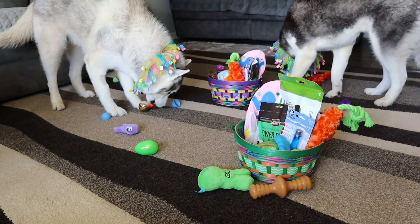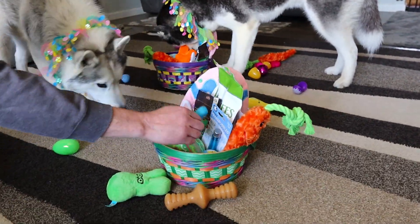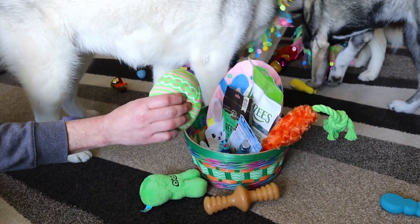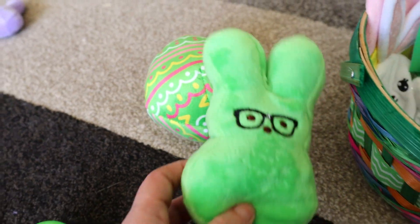Did the Easter Bunny come and bring you fun stuff? I love how the baskets all started in the middle of the room and now they're like all over the place. Alright, so let's go through real quick and see what everybody got. Want to show everybody what's in here? Everybody got a cool little Easter egg.